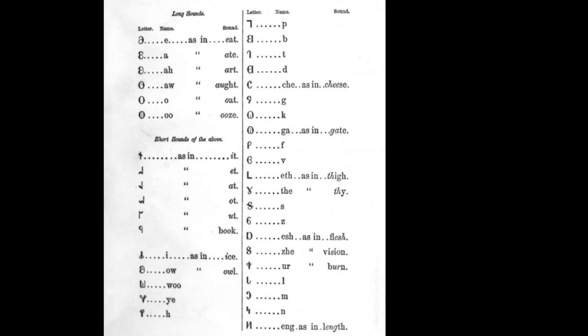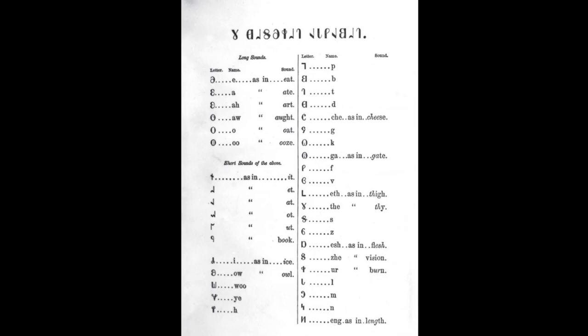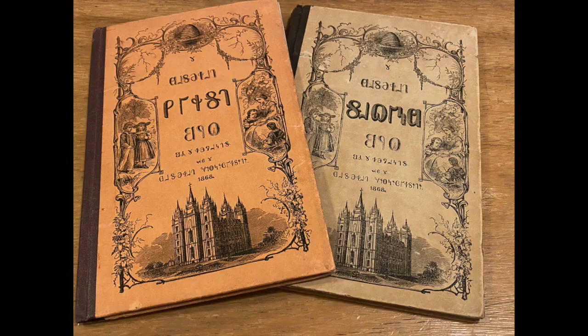This was phonetically English, but the text font was new and different. Among the characters were consonants that matched the sounds. However, there were added characters to distinguish between vowel sounds — those like 'eight,' 'art,' and 'ought.' A total of 38 characters made up this Deseret Alphabet, and it was heavily promoted in the 1850s and 1860s in Utah.